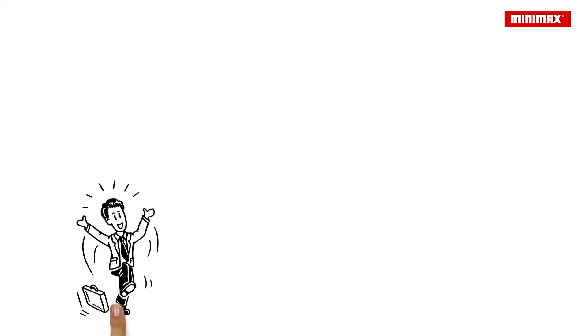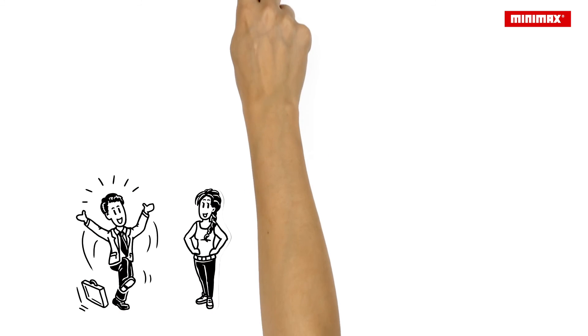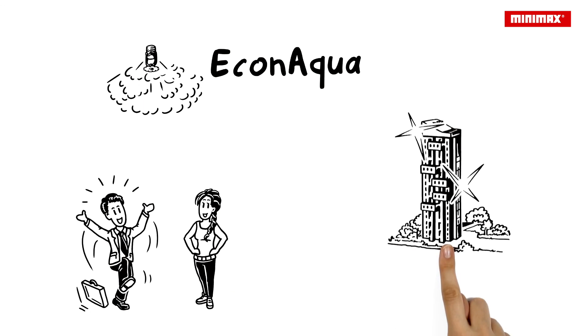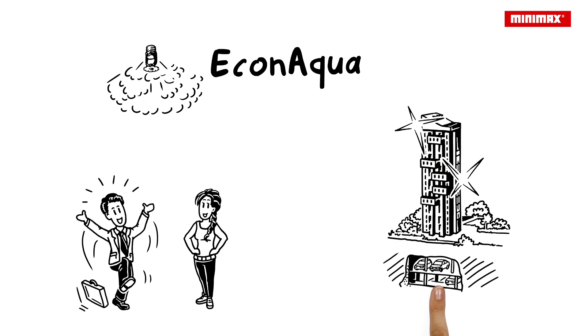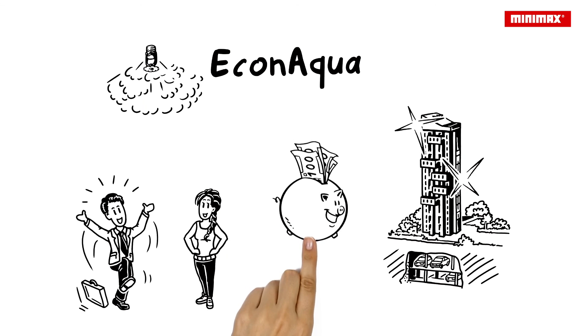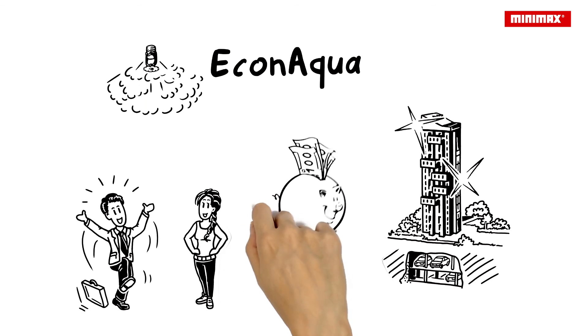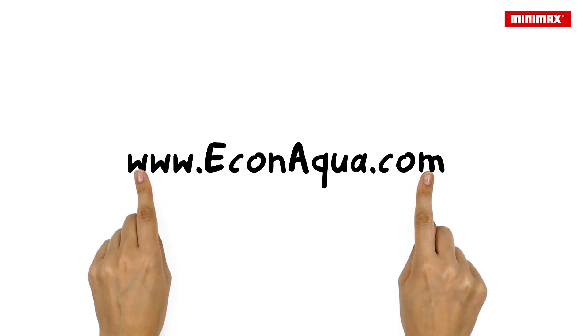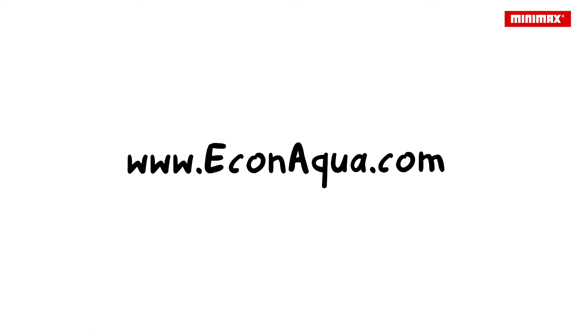Paul is delighted. He thanks Victoria for the tip and decides to install an EconAqua water mist sprinkler system. He can use the extra space in his new building for more underground parking spaces. And the money he has saved can be invested immediately in his next project. For detailed information, please visit www.econaqua.com.